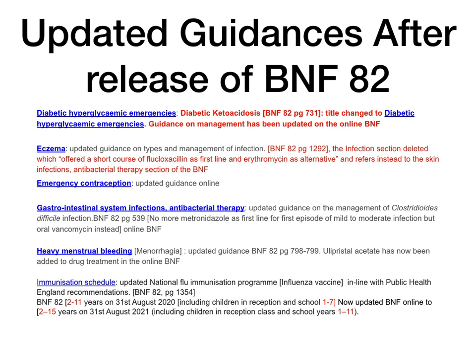Immunization schedules are always updated every single year, especially the influenza vaccine, and this year is no different. In BNF 82, the influenza vaccine stated ages 2 to 11 years on 31st August 2020, including children in reception and school years 1 to 7. This has now been updated in the online BNF to 2 to 15 years on 31st August 2021, including children in reception class and school years 1 to 11.